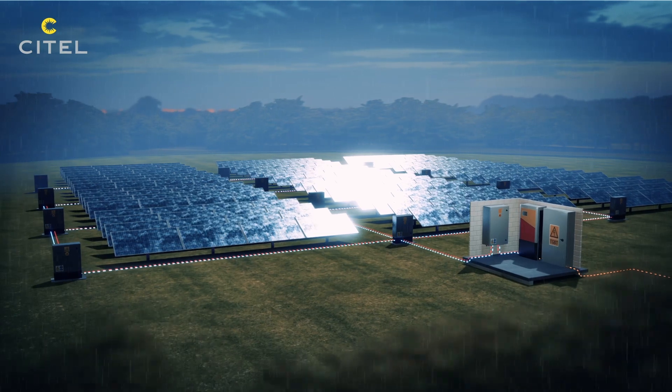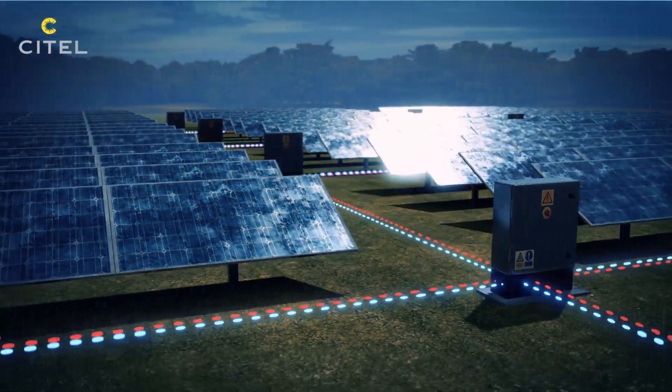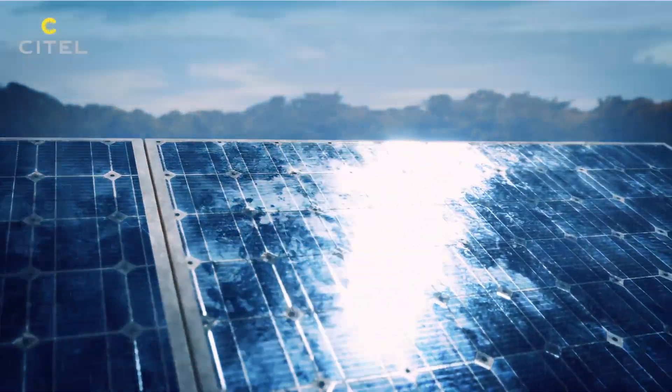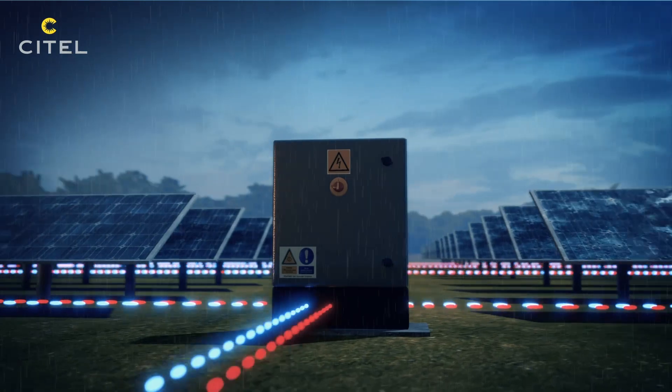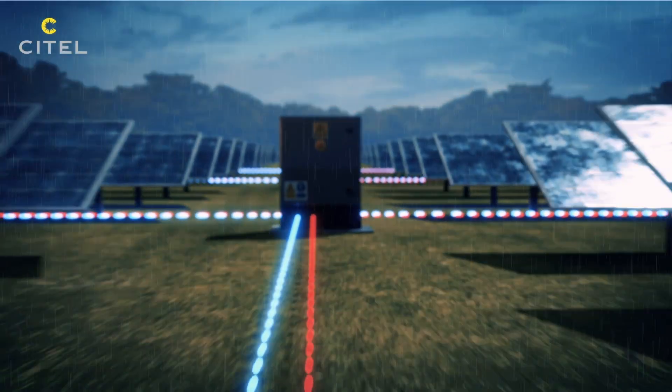Photovoltaic solar farms are made up of hundreds of solar panels connected to several sensitive equipments. They present a high risk of direct lightning impact and surges due to the large exposed area and the long lengths of the electric conductors.